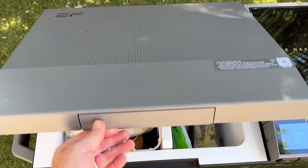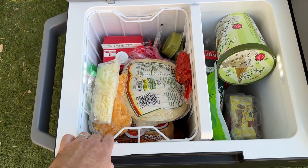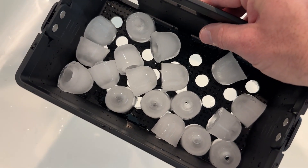The Glacier Cooler has a really nice dual zone design, allowing you to store items that need to be frozen and items that just need to be chilled at the same time. It also comes with a built-in ice maker that can make 18 ice cubes in as little as 12 minutes.